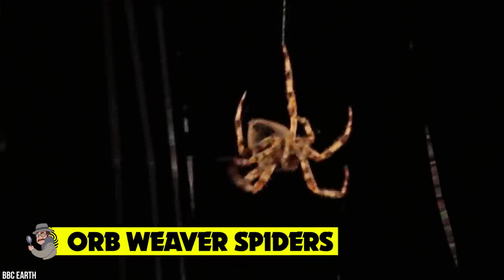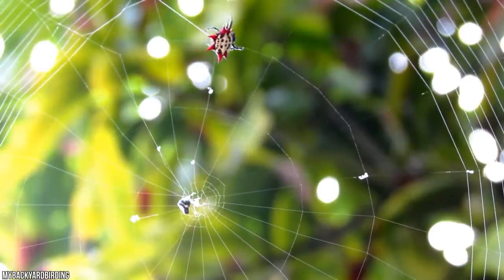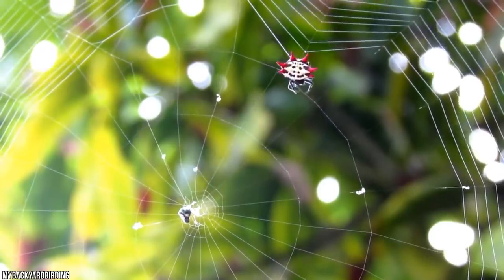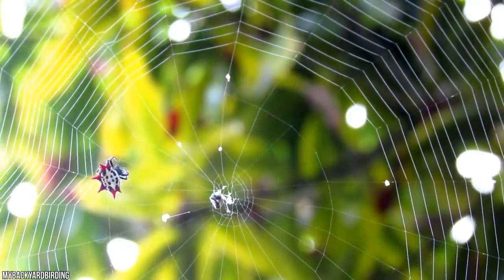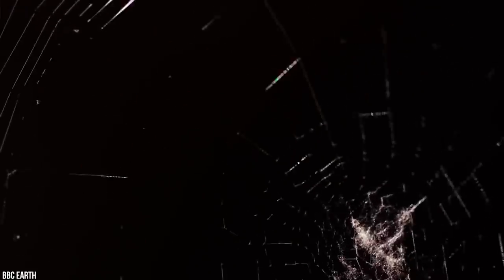Orb weaver spiders. If you thought the trapdoor spider was terrifying, the orb weaver spider is even worse. Orb weaver spiders are often rare and elusive creatures, preferring to establish themselves in permanent locations where they'll live and hunt for the majority of their lives. Renowned for their beautiful and intricate patterns, all orb weaver spiders are known for the webs that they spin, arranged in spiral wheel-shaped patterns that are common throughout the 2,800 variations of the species. The building of these webs is an engineering feat — they begin when the spider floats a line on the wind to attach to another surface, almost like a fisherman casting a line.